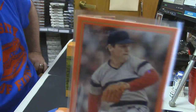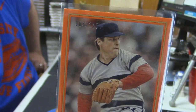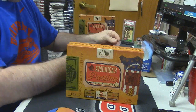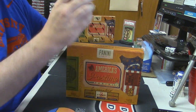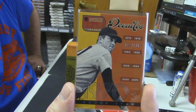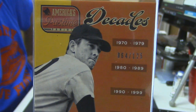Tom Seaver. Decades of Dominance, the 1970s, Nolan Ryan — and that is 54 out of 64. 64.